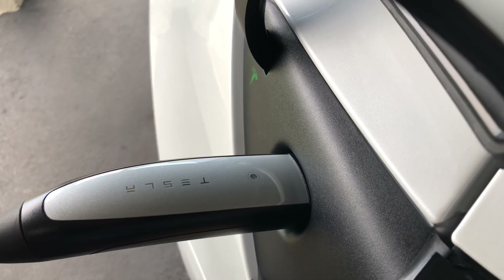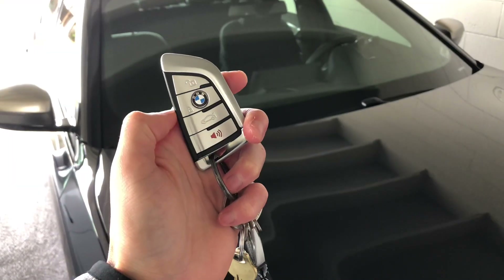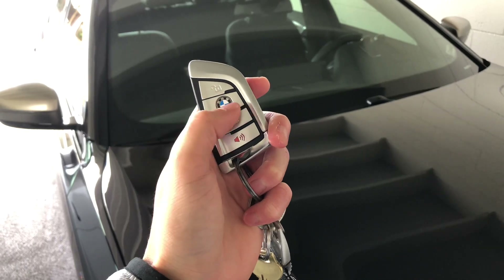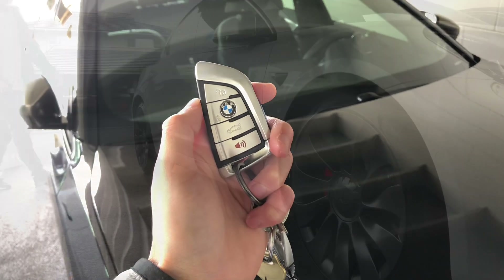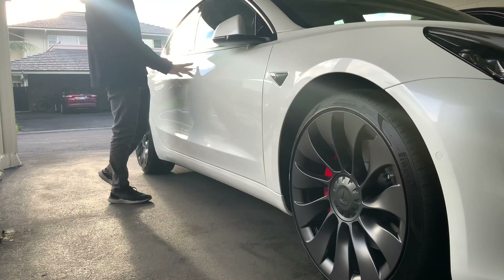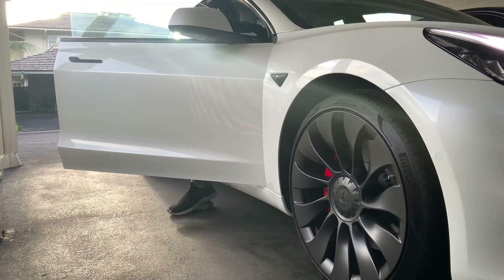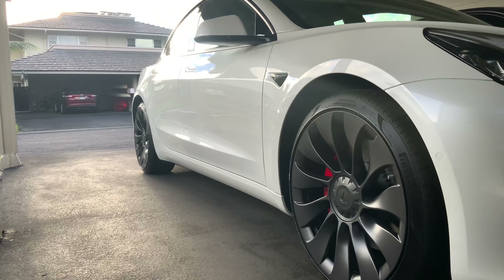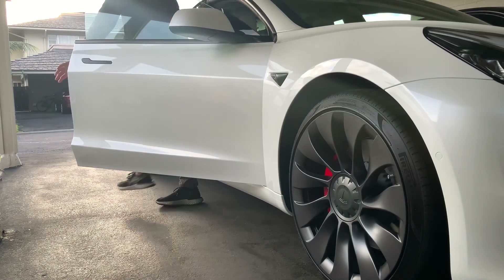But beyond charging, convenience is another area where the Model 3 shines. This may sound like a small thing, but I didn't know that not having to carry a key or key fob could be so enjoyable. Since your phone connects to your Tesla, everything you need is right in your pocket — most of us don't go anywhere without our phones anyway. You can simply walk up to your car and walk away, and it will unlock and lock automatically by detecting your phone.